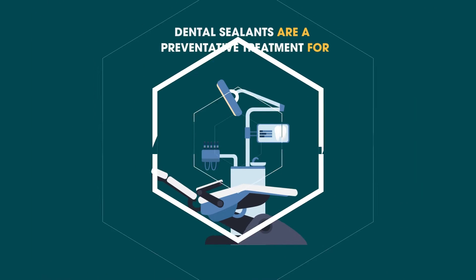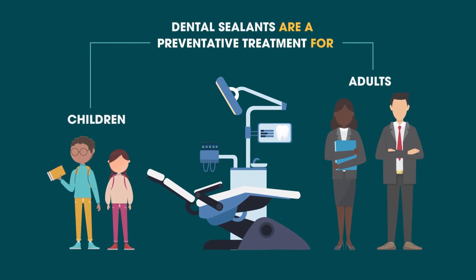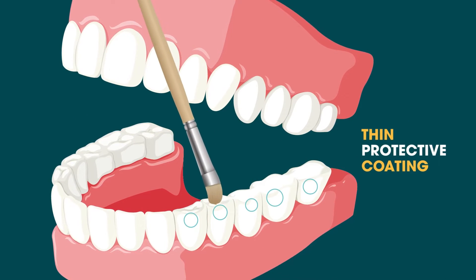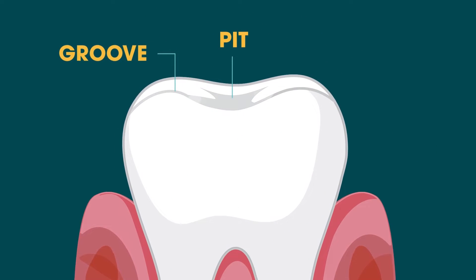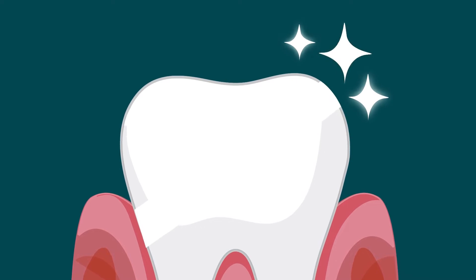Dental sealants are a preventative treatment performed on children and adults all over the world. It's a thin, protective coating applied to the chewing surfaces of our teeth that most commonly get cavities. Sealants adhere to tooth enamel to fill in the deep pits and grooves that catch food, thus helping prevent cavities before they start.